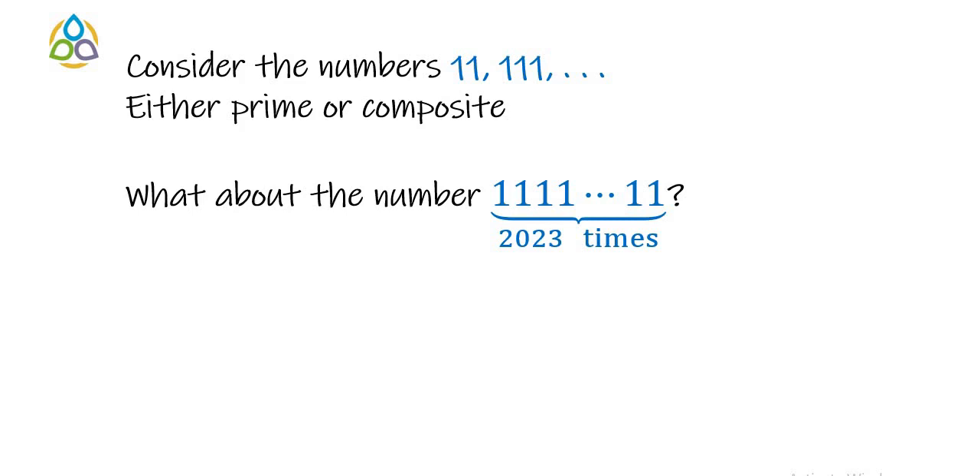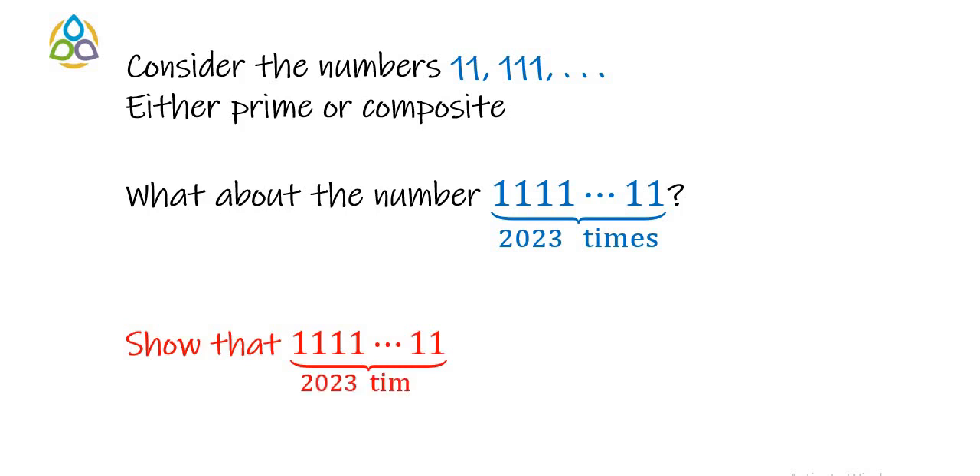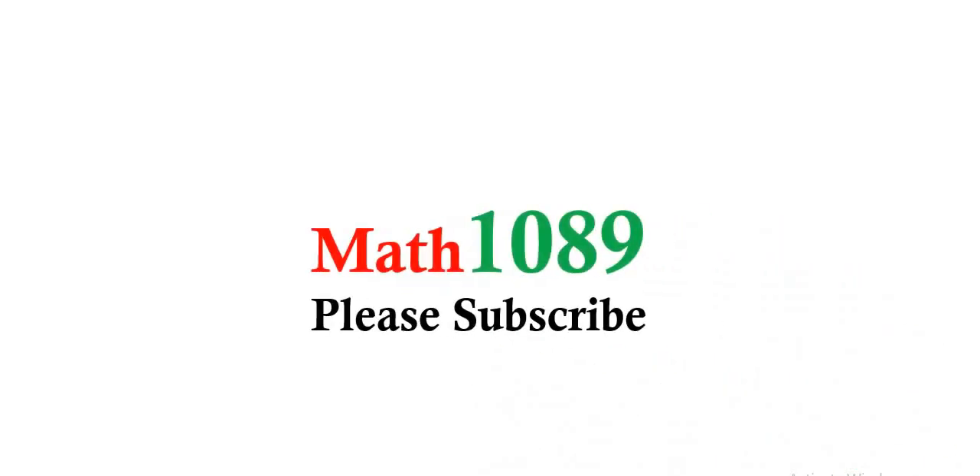What about the repunit number with 2023 ones? This number is either prime or composite. The question we will consider in this video is to show that the repunit number with 2023 ones is a composite number — not a prime. We will show this by showing that this number has more than two distinct factors. Pause the video if you'd like to give it a try.